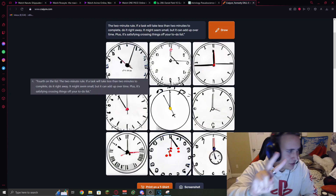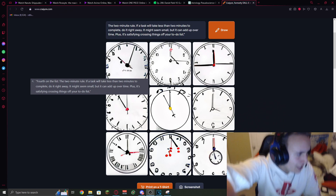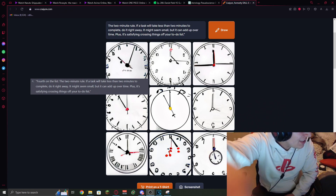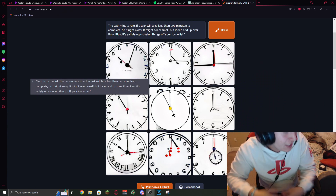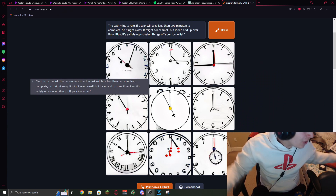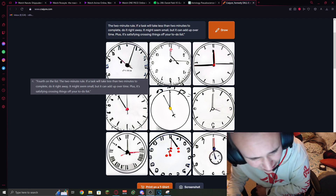Fourth on the list, the two-minute rule. If a task will take less than two minutes to complete, do it right away. It might seem small, but it'll add up over time. Plus, it's satisfying crossing things off your to-do list.